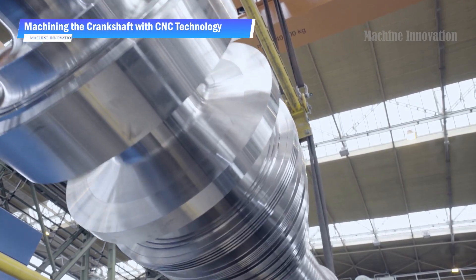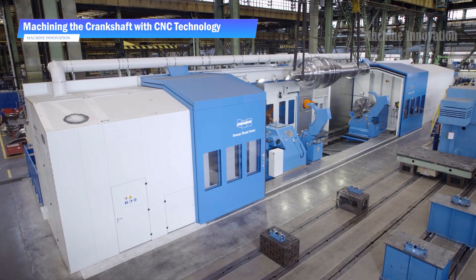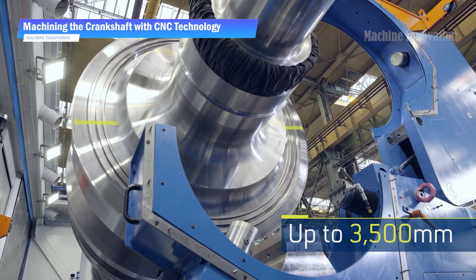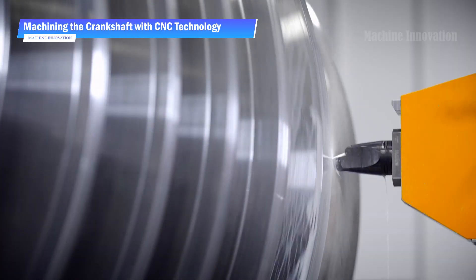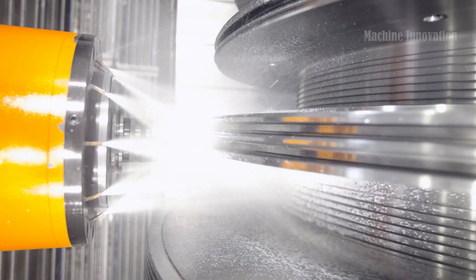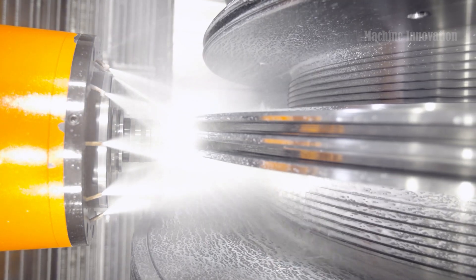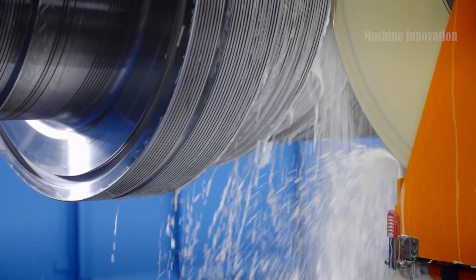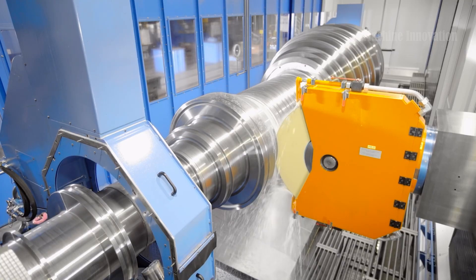After forging, the crankshaft undergoes CNC machining with the Georg Ultraturn 3500. This advanced machine handles complex turning and milling operations, achieving the exact dimensions required for turbine performance. With computerized precision, the CNC process ensures that every curve, edge, and dimension meets stringent industry specifications.